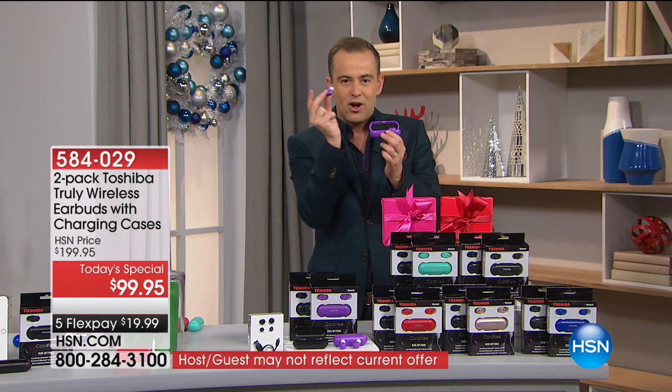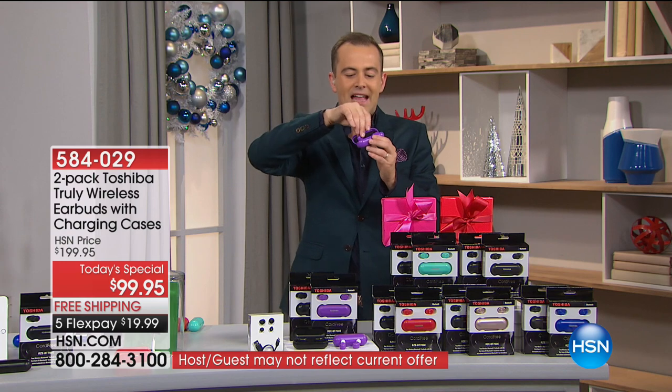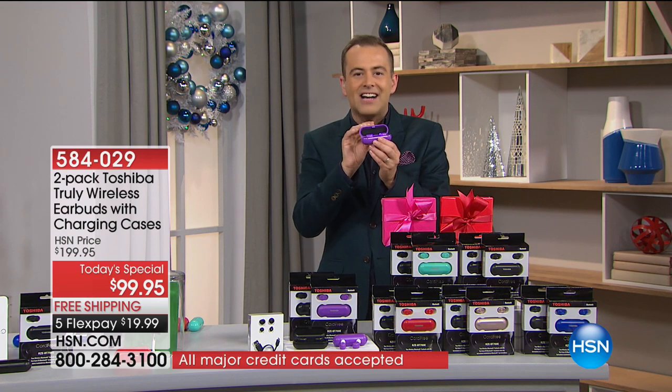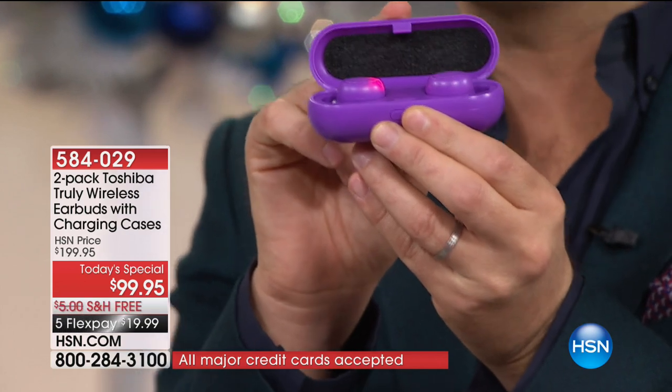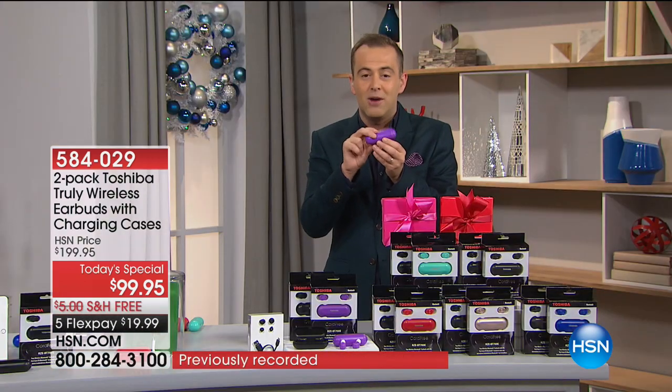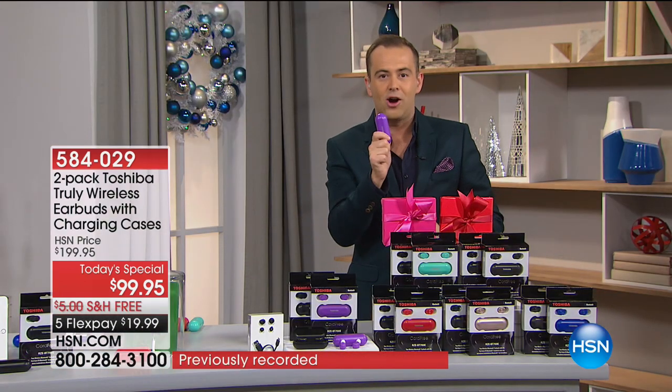Here's what's smart. Once I've stopped using it and I place it back into the case, the case acts as a charger. So my earbuds are once again charging. So every time I go to use them, they are always ready to go.